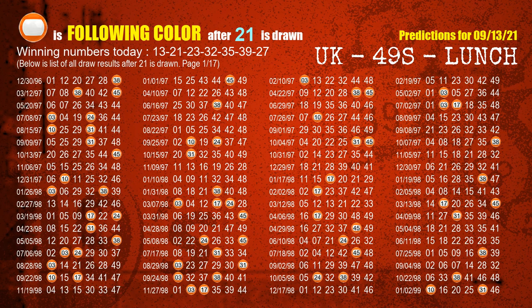The second winning number is 21. The most frequently following color is orange when 21 is the winning number in last draw.